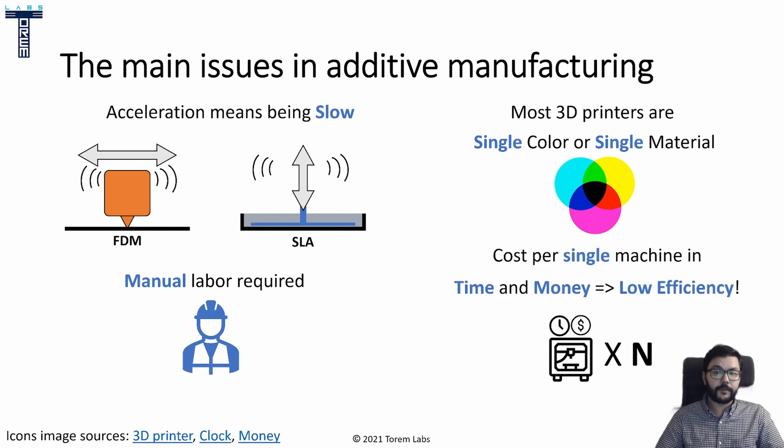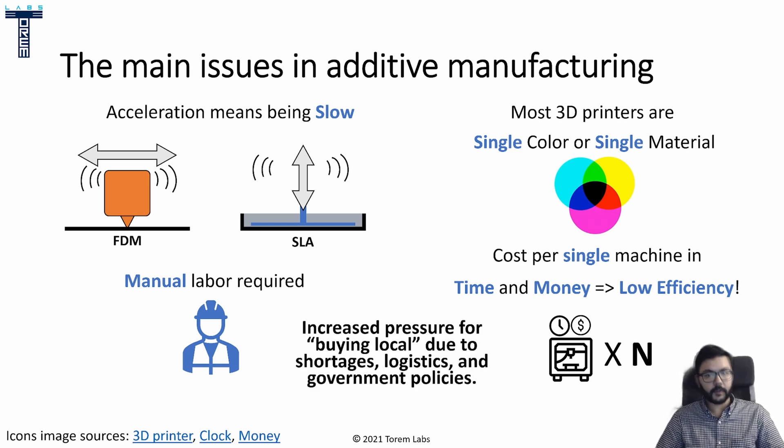Then we have 3D printing farm efficiency. You will have costs in time and money associated per machine that you have to deal with. Most of the time we'll have single parts printing on a single machine, which means we need more machines to make more parts. We can have bigger 3D printers with bigger beds, but we're just back to square one — limited by the machine's ability to accelerate all the way across the gigantic bed. I end this slide with a general issue: the increased pressure of buying local, accentuated by recent pandemic events, where we've seen shortages, logistics issues, and government policies encouraging more local manufacturing.